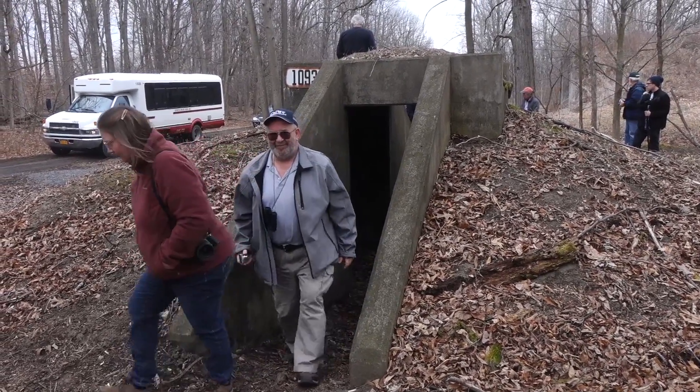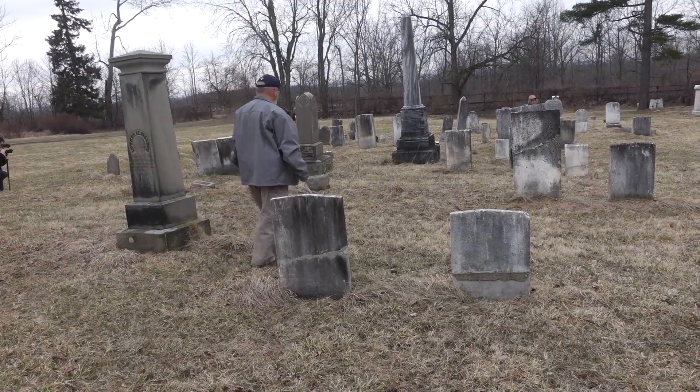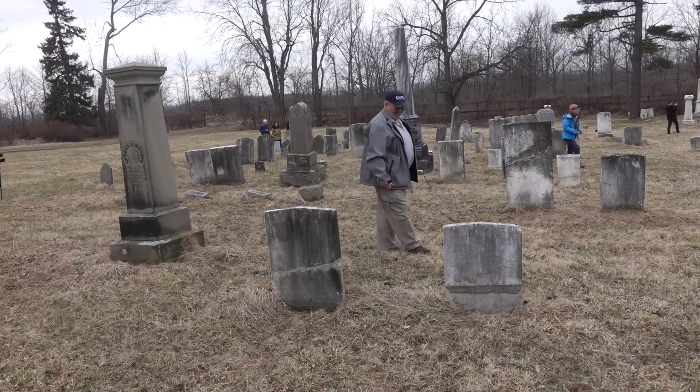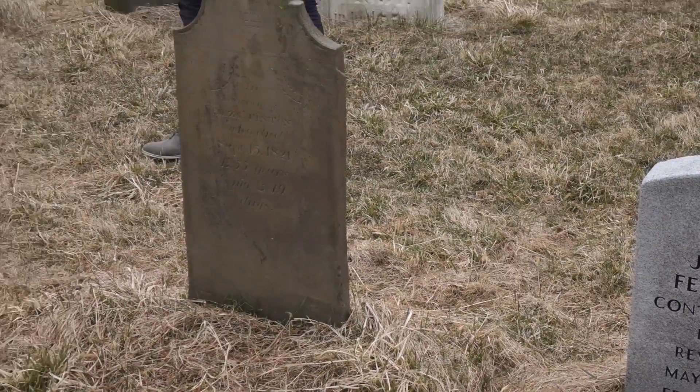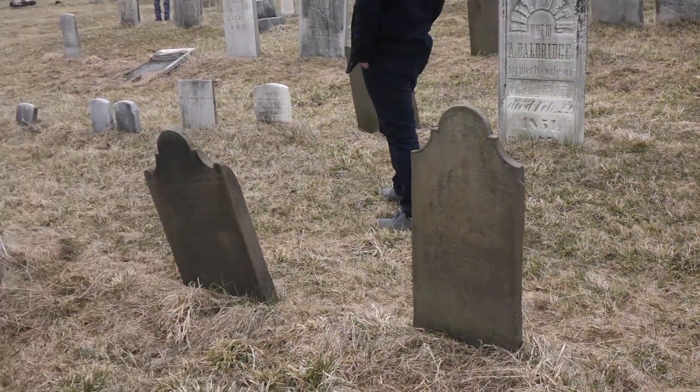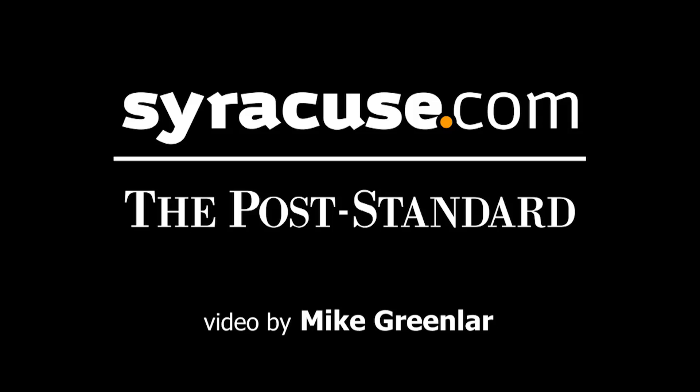The last stop on the tour was a local private cemetery. Those buried there included five colonial-era soldiers, soldiers from the Battle of 1812, the Civil War, and the Spanish-American War. The cemetery is still in use and has 834 tombstones.